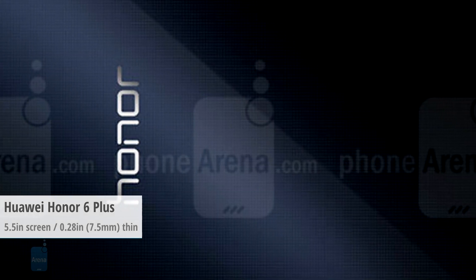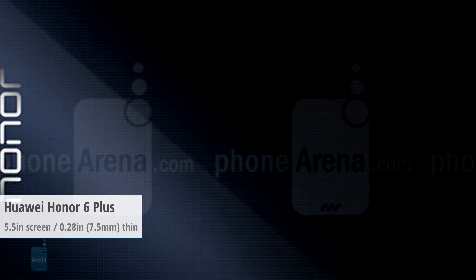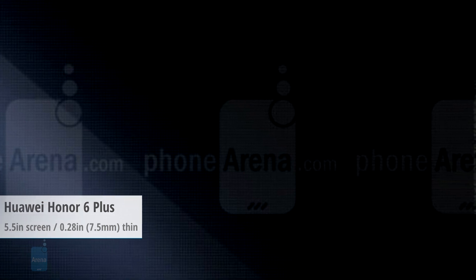So there we go — 5 of the thinnest large-screen smartphones on the market. For even more devices, check out phonearena.com. This is Luis D, and it was a pleasure presenting to you.